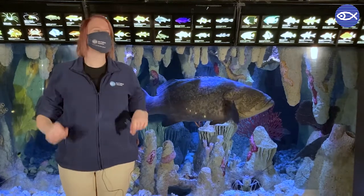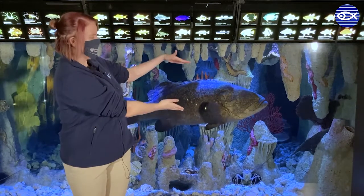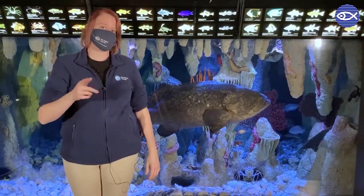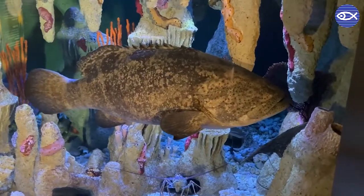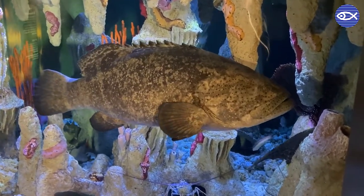I'm here to answer one of the questions we get the most, which is: is this exhibit big enough for this fish? And the short answer is yes. So even in the wild, as Goliath groupers grow, they tend to move towards more shallow waters and they like to hang out in tighter spaces.